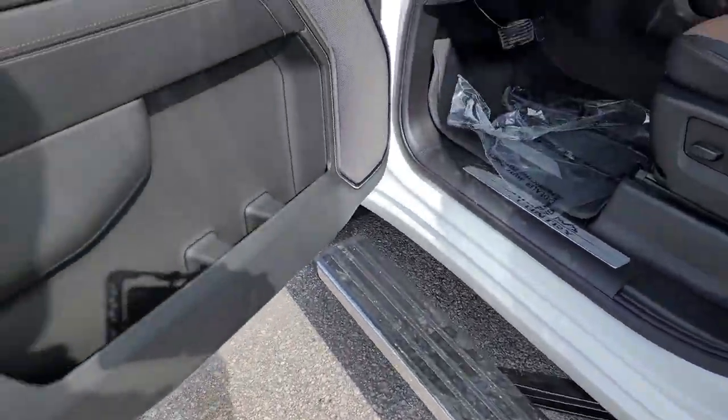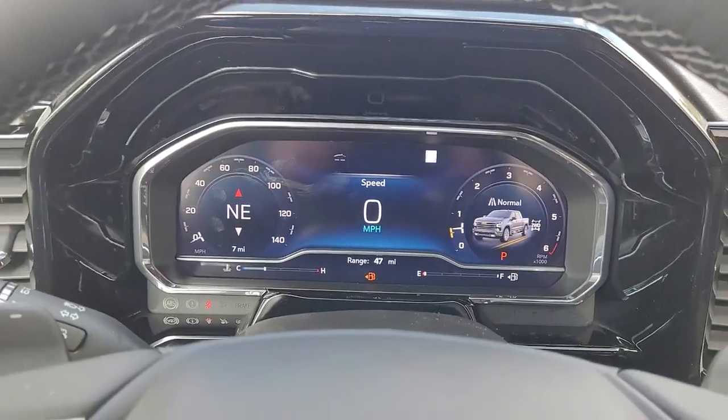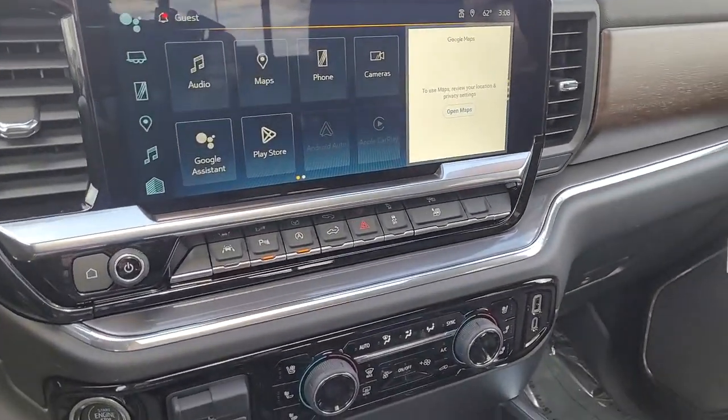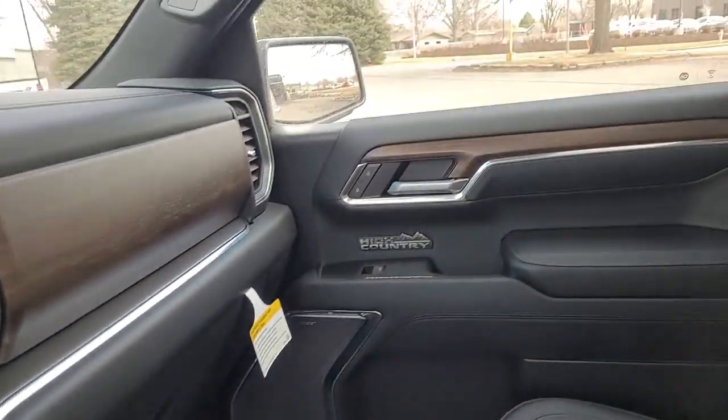The following are some of this vehicle's highlighted options: Apple CarPlay and/or Android Auto, heated driver's seat, sunroof/moonroof, keyless entry, rear camera mirror, fog lamps, heated mirrors, lane-keeping assist, remote engine start, and premium sound system.